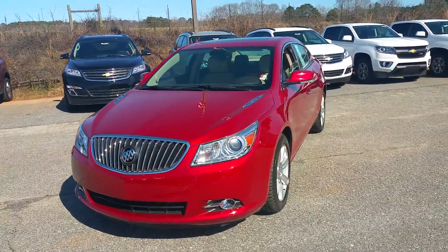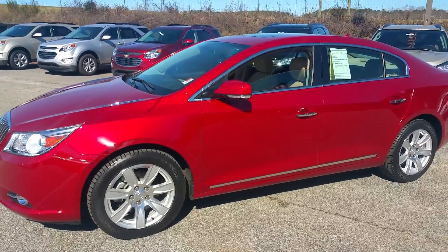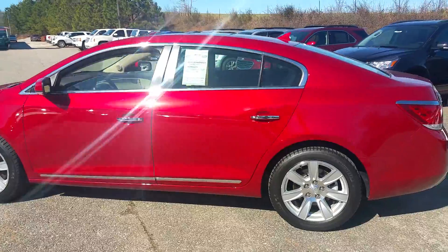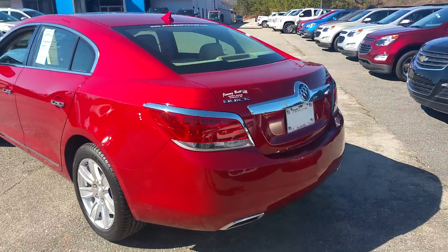Hey Mr. Parsons, it's James here at Jimmy Britt Chevrolet. I just wanted to give you a quick walk around video of a 2013 Buick LaCrosse. It's a very nice vehicle, very clean, well taken care of.